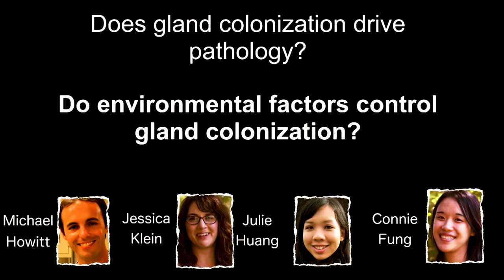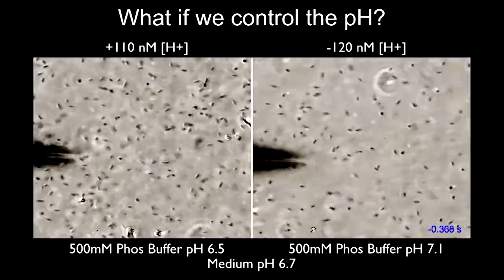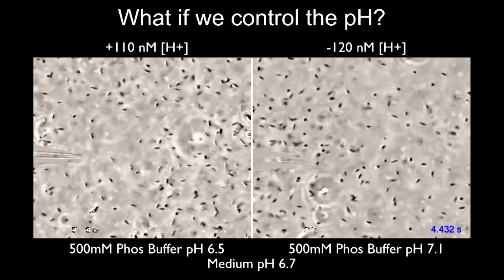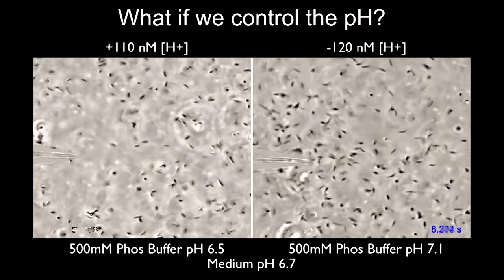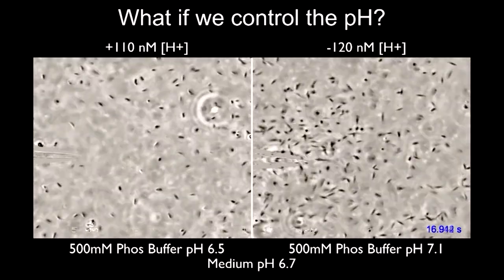These processes have to do with environmental sensing. The bacteria can change their behavior depending on nutrients around, like iron. They can decide when to inject CagA depending on whether they can sense and swim towards or away from things - that's called chemotaxis. The protein mutated in the bacteria that can't get into the glands has to do with chemotactic sensing. Here's a difference of only about 100 nanomolar in hydrogen ions: at pH 7.1 they're swimming towards the needle; at pH 6.5 they're swimming away. They can sense very minor changes.